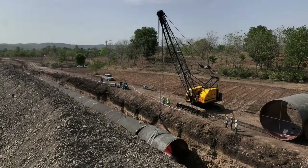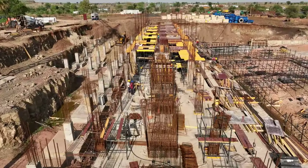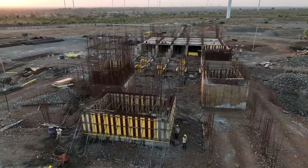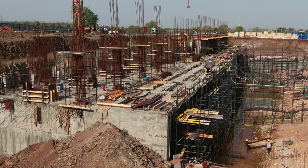In the second phase of Carlisil works undertaken by MEIL, along with the pump houses, the power control room, power supply and lines for the main pipeline pumping stations are also being constructed.